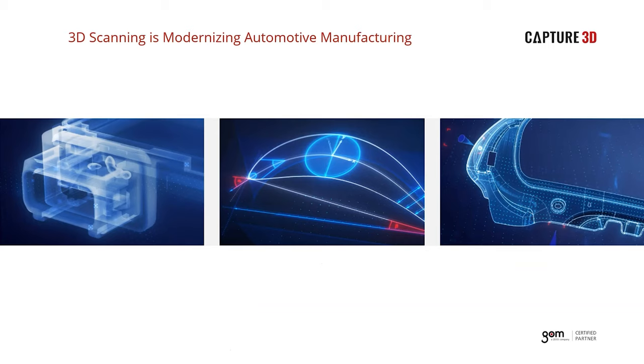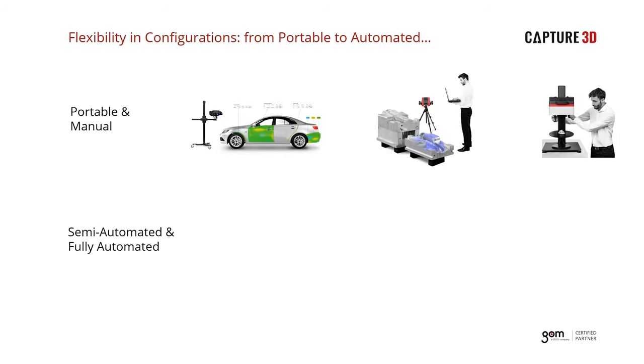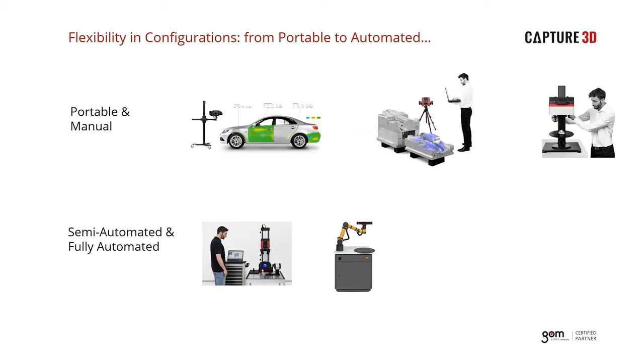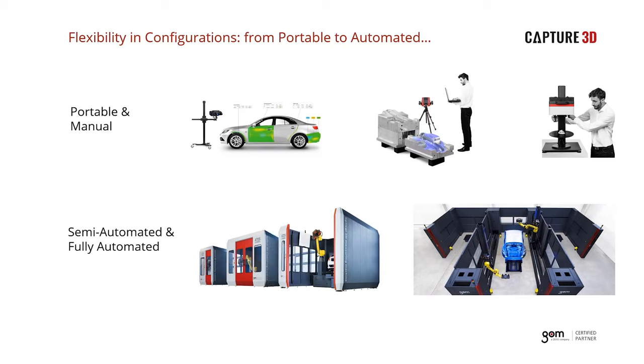Data is at the forefront of modern automotive manufacturing and is what is driving the industry today. 3D scanning and ATOS can help your company by providing the highest quality, most accurate data no matter the application. Our solutions offer significant flexibility — from portable and manual to fully automated solutions. Systems can be upgraded from manual to automated, providing a nice growth path for companies looking to break into structured light scanning but not yet ready for a fully automated solution like a scan box.